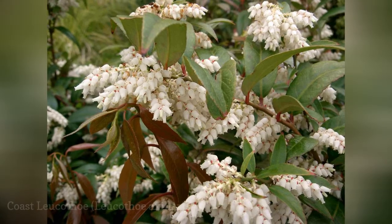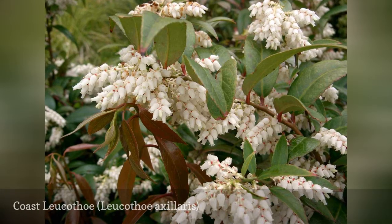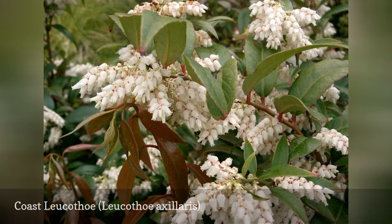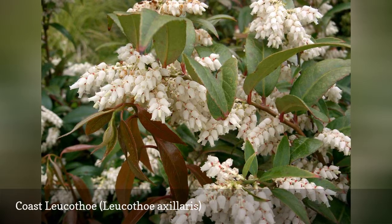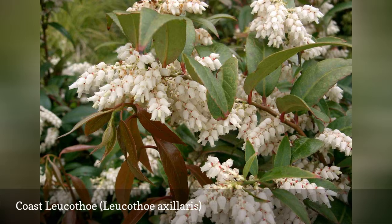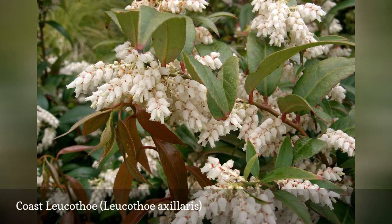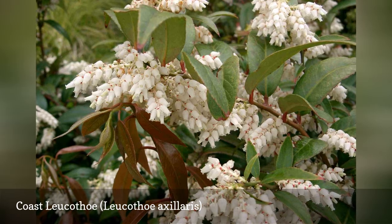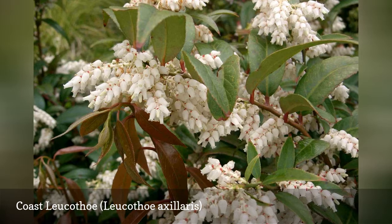Coast leucothoe produces urn-shaped bunches of small flowers that are similar to those on Pieris japonica. In fact, the two bushes belong to the same family, Ericaceae. This weeping evergreen shrub is native to the US and is often used in place of boxwood for hedges and boundaries. Before planting, dig in a good amount of peat moss to a depth of 18 inches, which will provide acidity and improve moisture retention.